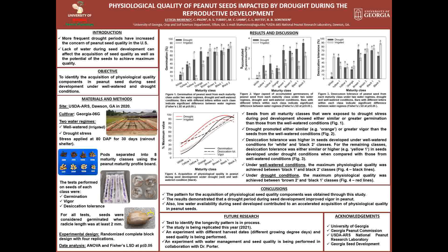Due to climate change, more drought periods are occurring nowadays, increasing the concern of peanut seed quality in the U.S. An important reason for this is that lack of water during seed development can affect the acquisition of physiological seed quality as well as the potential of seeds to achieve maximum quality.